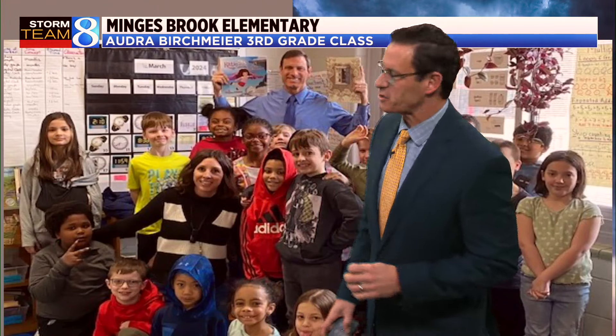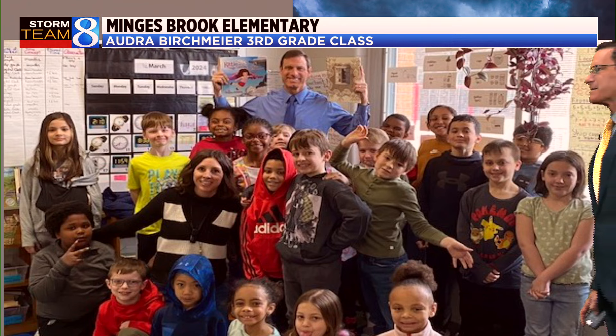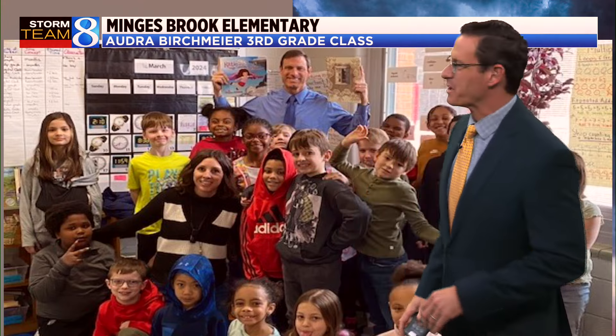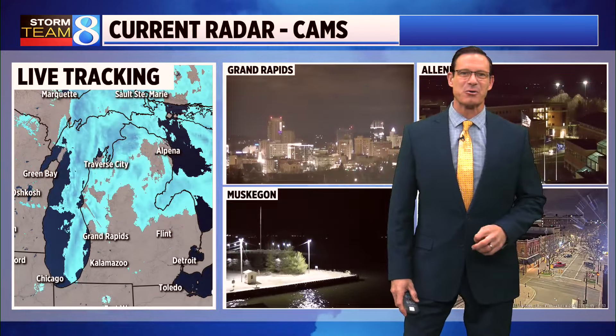Not only does spring officially arrive today, but it's also March Reading Month, and I was lucky enough to head down to Battle Creek — quite a drive, but it's worth it — to Mingus Brook Elementary, Audrey Birchmeyer's third-grade class. Fantastic questions. Thunder Cake right there, and Katie and the Magic Umbrella — they got to pick. It was fun reading to the classes out there down in Battle Creek.